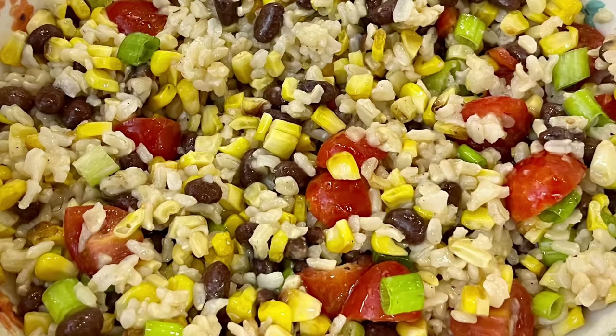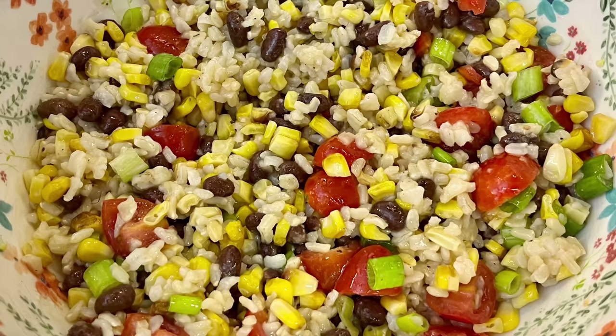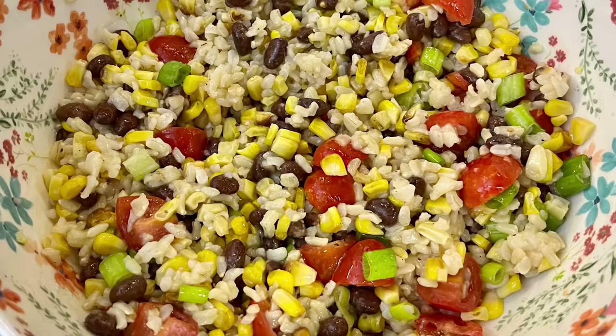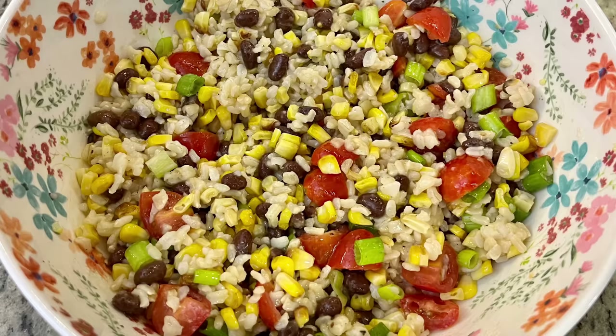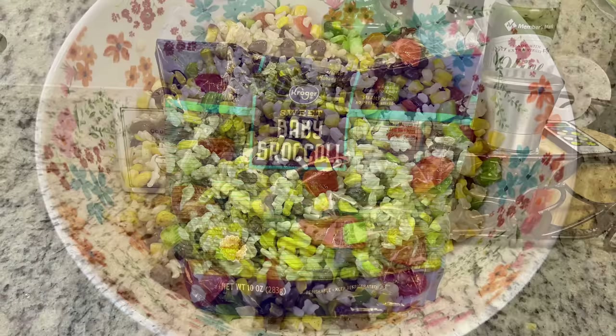You can eat this right away or pop it in the refrigerator to chill. When I used to work outside the home I would meal prep this on a Sunday and take it to lunch for a few days. With the brown rice and black beans it's a very filling salad — you don't have to worry about warming it up. You can totally customize it; the recipe calls for red onions, you could add bell peppers, jalapeños, whatever you like.